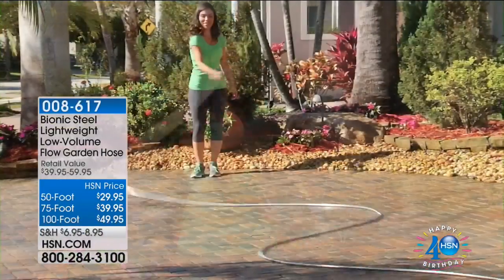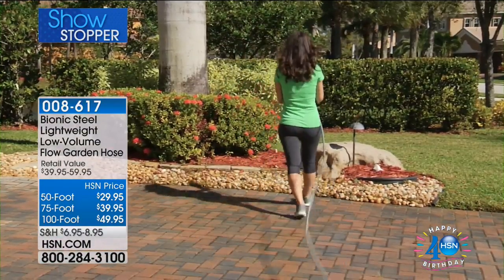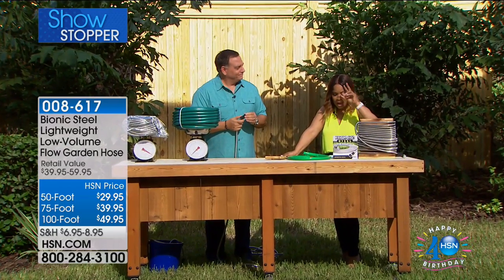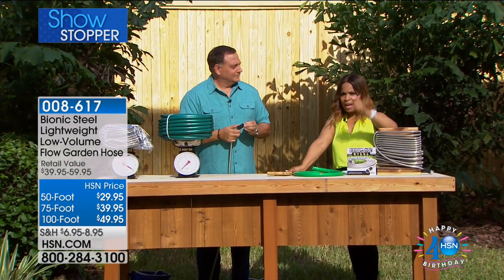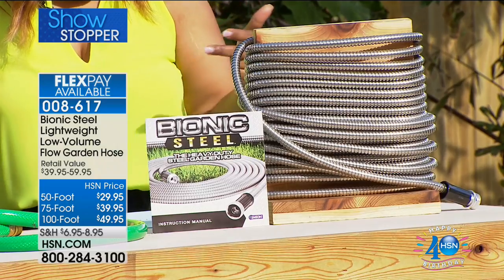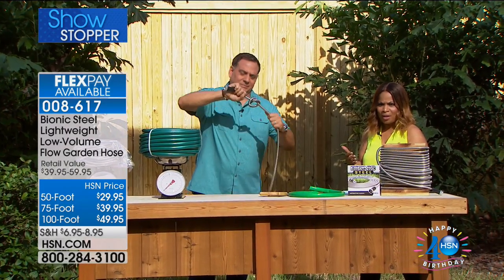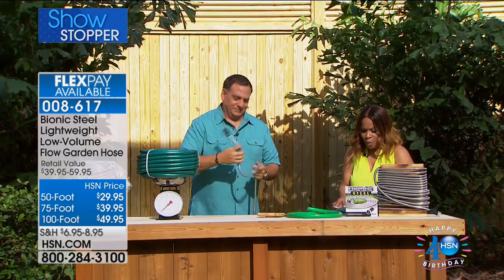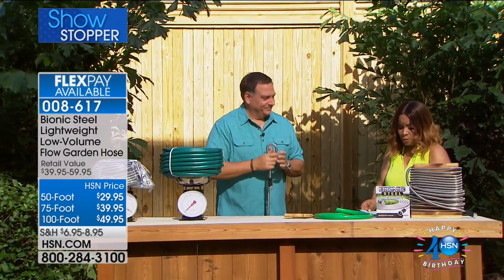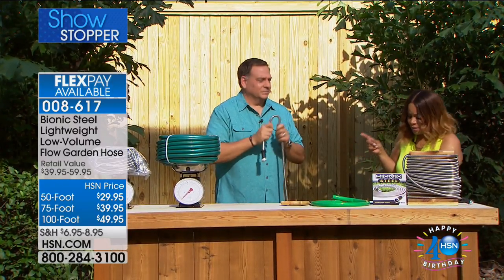Now we're looking at the Bionic Steel Hose — this could possibly be the final hose you'll ever have to buy. It comes in three different sizes: 25 foot, 50 foot, and 100 foot. It is rust and corrosion resistant, lightweight, kink-free, and delivers heavy-duty pressure. All three sizes are available on flex pay — the 50-foot is $14.98, the 75-foot is $19.98, and the 100-foot is $24.98 on flex pay.